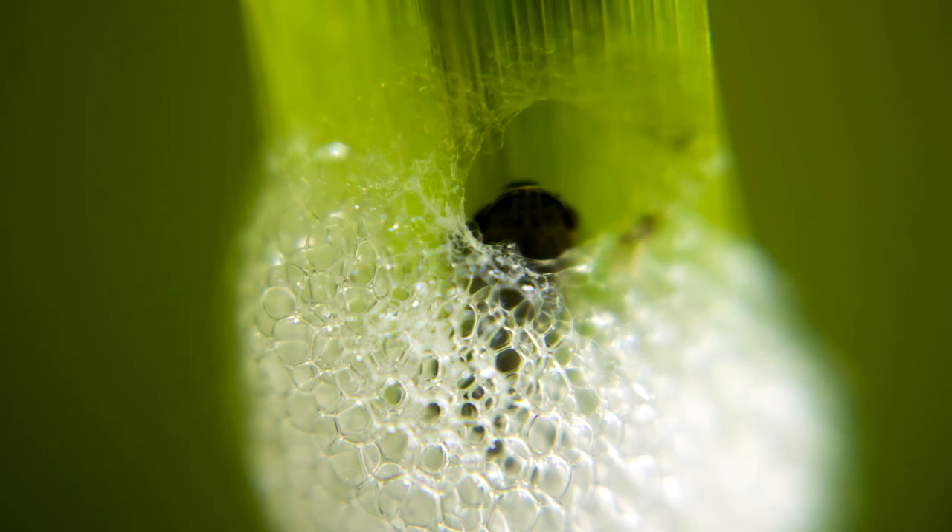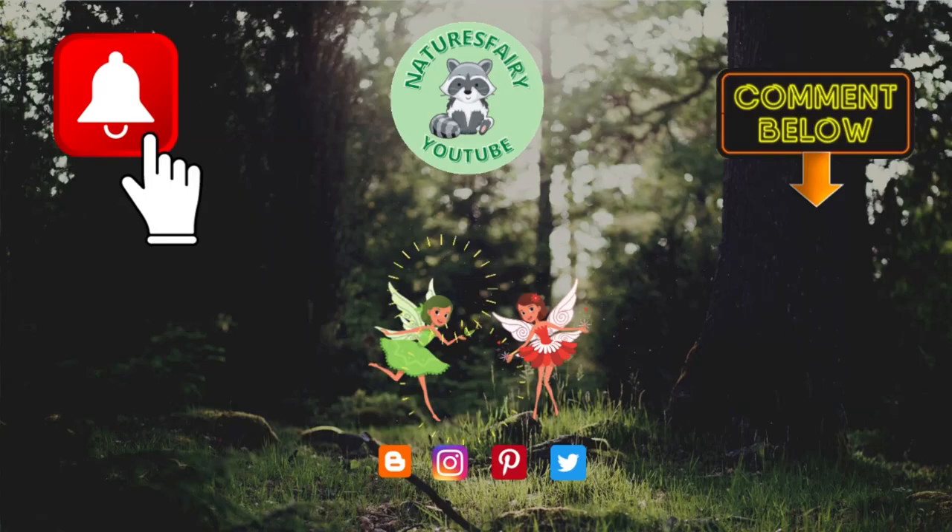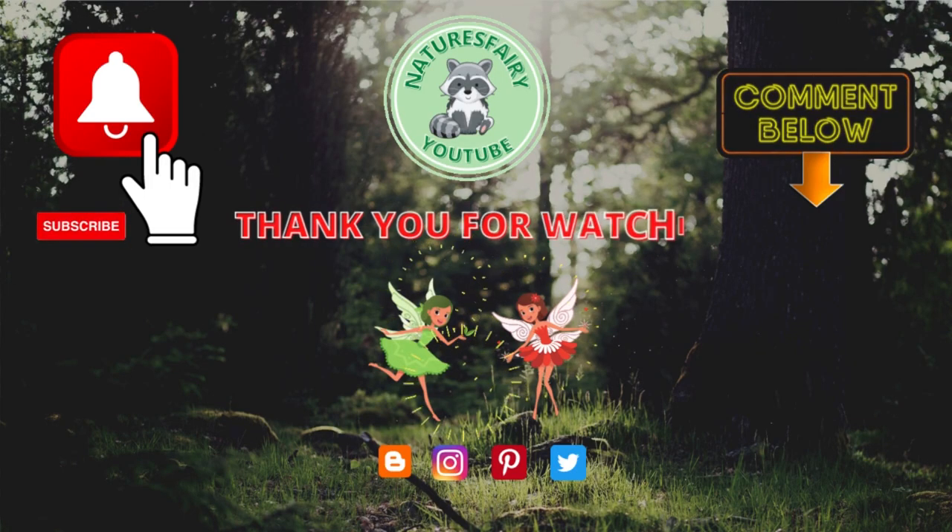Spittlebugs are a non-native, introduced species to North America. I hope you have a chance to get out to see the spittlebug masses. Thanks for watching — peace, love, and joy. Always be humble, always be kind. See you next time.